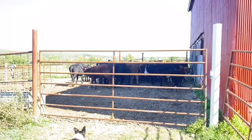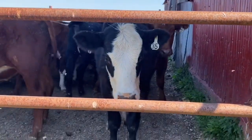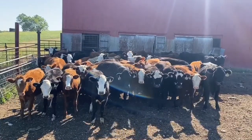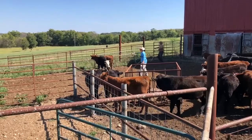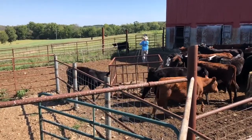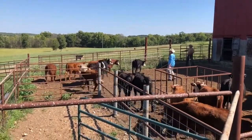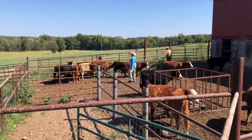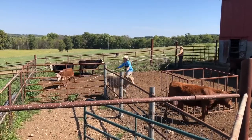Now that we have the cattle caught in the pen, we're going to be sorting off about half of them. Some will be replacement heifers that get left back out into the field; some will be smaller calves that aren't necessarily going to make much money at the market, so we'll continue to let them get bigger on the farm. We do use sorting sticks to help redirect the cattle — we don't use them for hitting or beating. Mostly just for redirection so we don't have to be as close to them, which helps us and them stay safe. There will be future video showing the dangers of sorting, so having the sticks is a lot safer for both us and them.